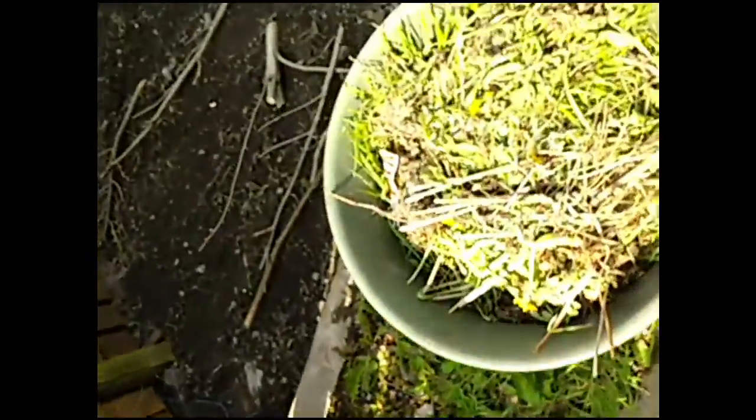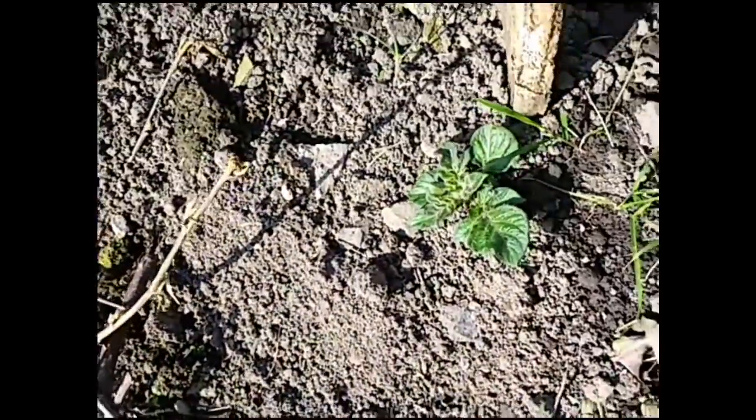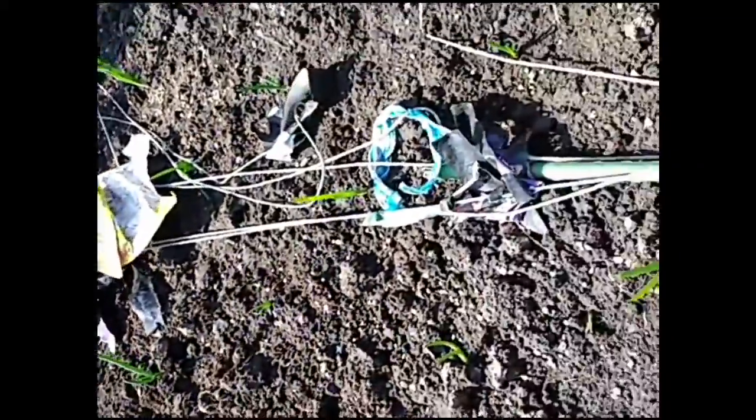Some more potatoes. We've got potatoes coming up in the dirt. The shallots aren't faring too well right now — not doing too great.